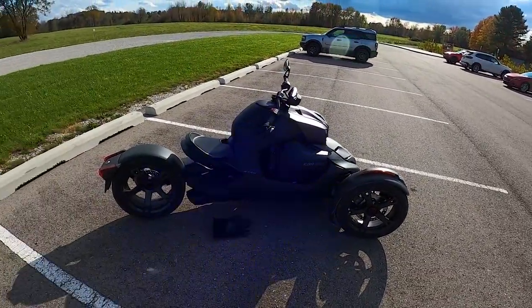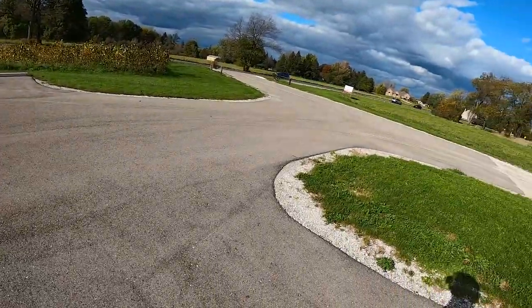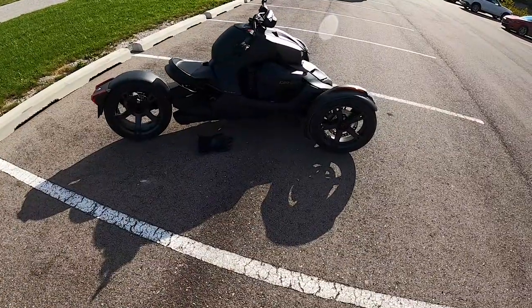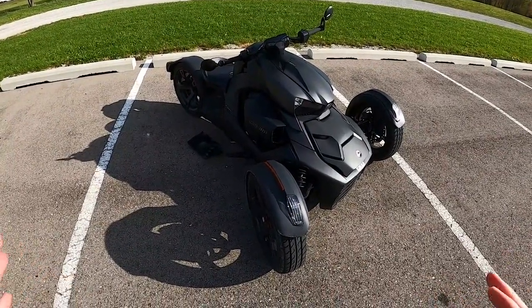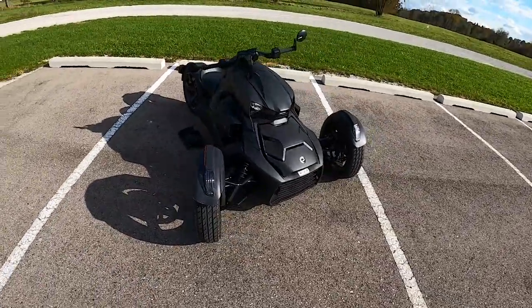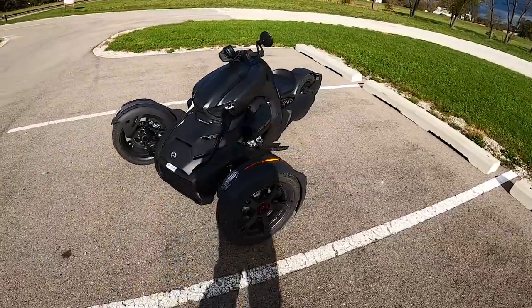Beautiful fall day here in Michigan, late October — the leaves are changing, everyone's out buying pumpkins and watching football, and I'm out here racing around back roads on this three-wheeled machine. So let's get behind the handlebars and talk about what makes the Riker unique and why a lot of people should consider it as a fun weekend or midweek toy.